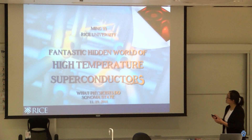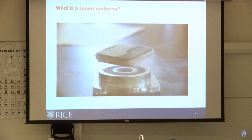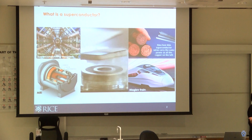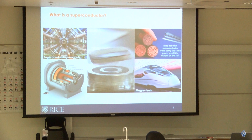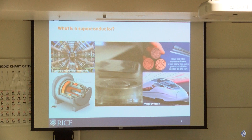Let me start by introducing superconductors. Some of you may have seen superconductors floating on top of a magnet, rotating and doing all kinds of really interesting things. Superconductors are materials with remarkable properties and have already been used in very different kinds of applications in our daily lives. For example, superconductors can create large magnetic fields in coils of wire.